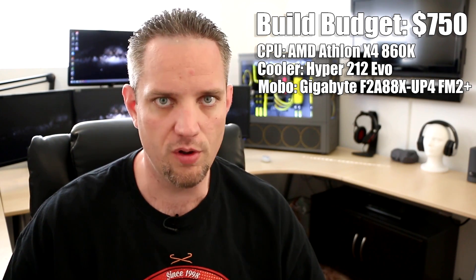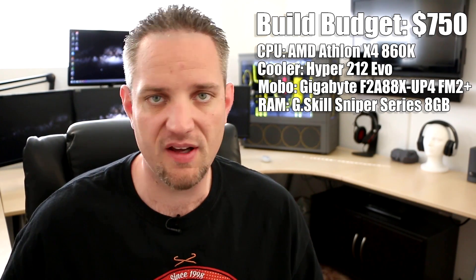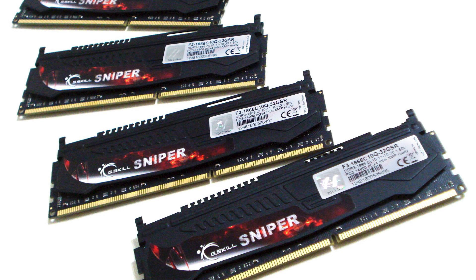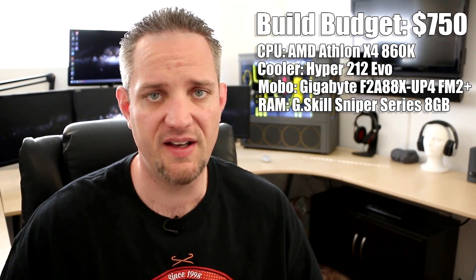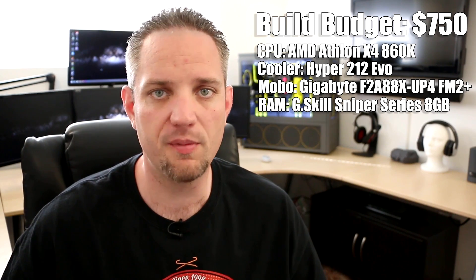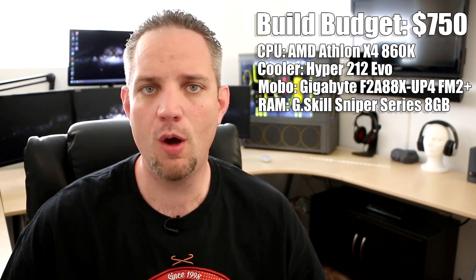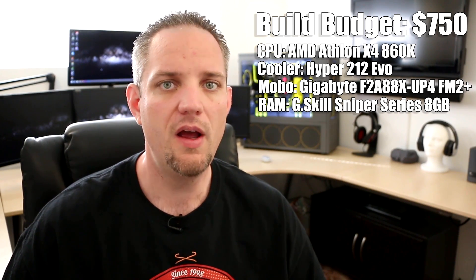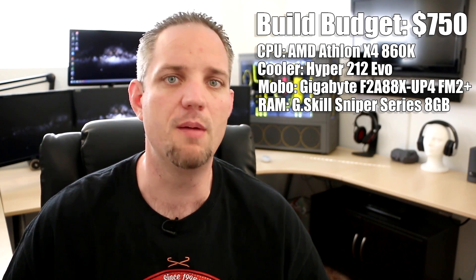For the gaming RAM, I chose 8GB of G.Skill's Sniper series. It's a very nice-looking RAM with a red-black theme. It's 2,133 MHz, two 4GB sticks, which is going to be plenty for games — especially if you're playing at 1080p, which at this price point you pretty much would be. G.Skill has really become one of those trusted brands when it comes to gaming RAM. You put it in your computer, it's going to perform extremely well, and it's highly recommended amongst gamers and enthusiast builders.